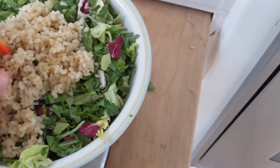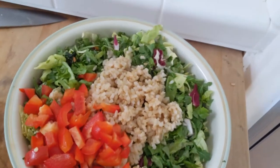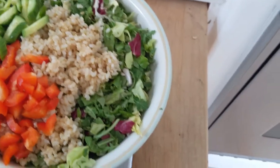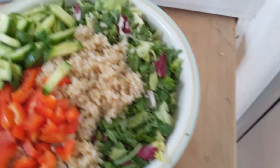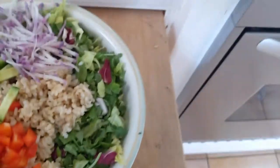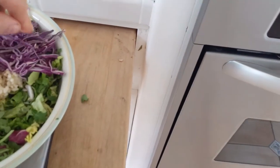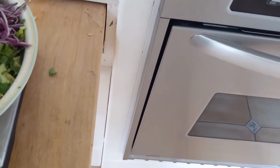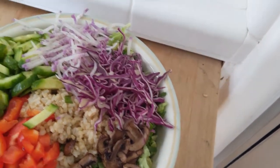Now I start piling on the vegetables, always going with the rainbow. First the red vegetables — some of the bell pepper I just diced, in red, orange, and yellow. Then comes green: my cucumbers. Then a few of the daikons, a little bit of daikon, a little bit of purple cabbage, and then about six mushroom slices — that's all that's needed.